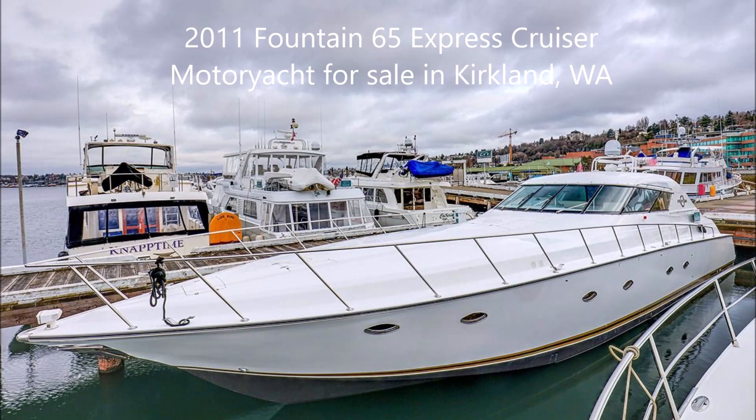Boaters Now would like to offer a 2011 Fountain Model 65 Express Cruiser motor yacht for sale. The boat currently resides in Kirkland, Washington. The asking price is $450,000.